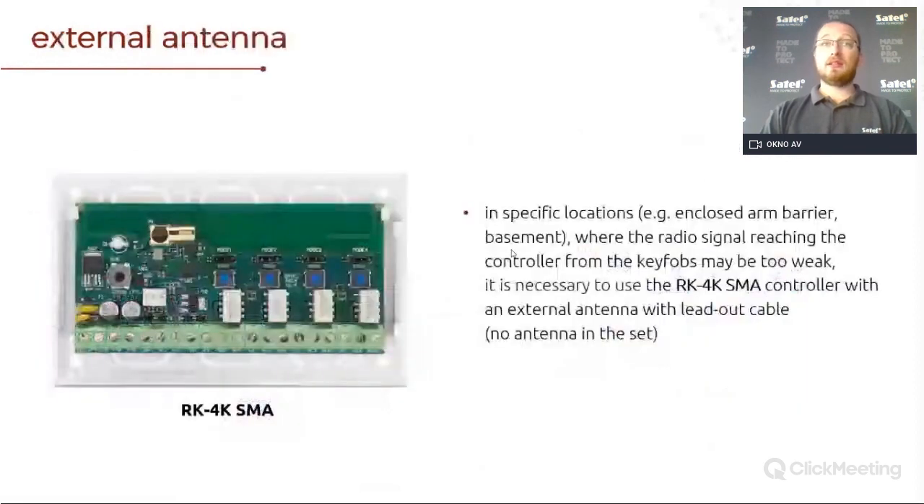You need to remember that in the set there is no antenna on the SMA connector — you will need to purchase this additional antenna yourself, depending on the length of the cable and the type of antenna you want to use. In many cases, you will find that gate producers also supply you with different types of antennas as sets, so you will be able to use the SMA connector with them.